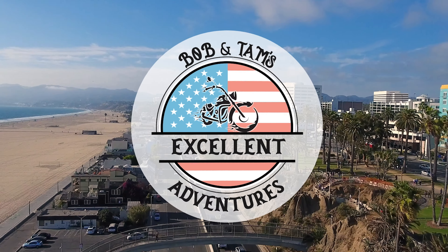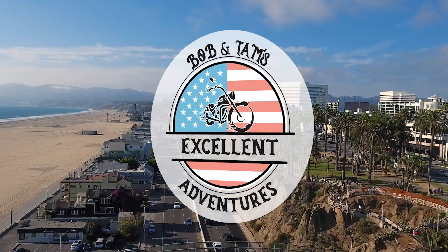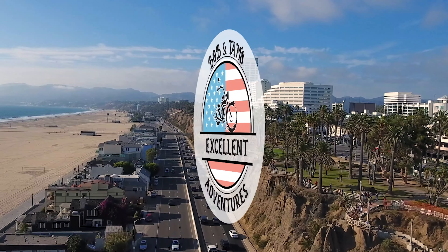Welcome to Daytona Bike Week 2024! Welcome to the Bob and Tam Show today. This is officially open day — March 1st, Friday, down here on Main Street. Tam's a little under the weather; I think the pollen and all that stuff was in the air. We went riding the other day, so I'm going to leave her home for a little while.